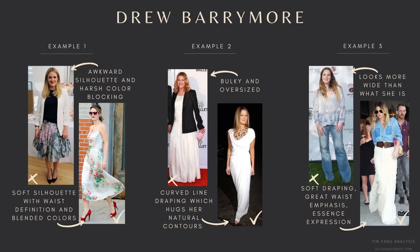For Drew's example one: on the left she has a blazer with a fit-and-flare long skirt that creates an awkward silhouette on her, and the color blocking is very harsh. She needs something that accommodates her curves with no harsh line breaks. On the right, in this beautiful floral dress, she has a softer silhouette with waist definition and more blended colors — this is way more complimentary. In example two, the look on the left is bulky and oversized — her curves totally get lost in it. The look on the right just hugs the contours of her body beautifully; she looks elegant and almost ethereal. We have beautiful curved lines created by the draping of the material, and the ruching draws the eye to her natural curves.